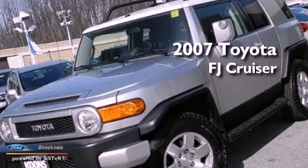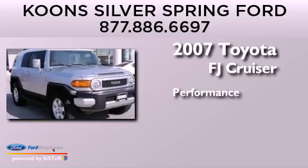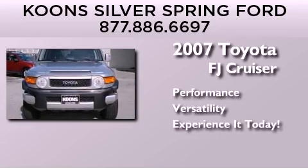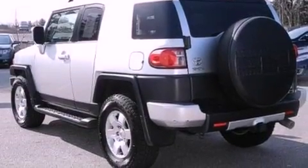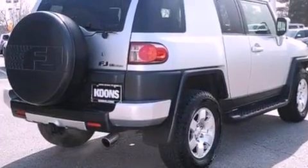This is a 2007 Toyota FJ Cruiser. Its top features include a double wishbone independent front suspension, skid plates, and traction control and stability control systems.